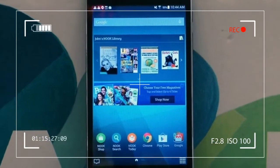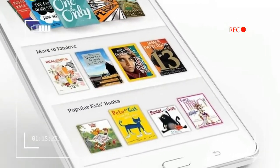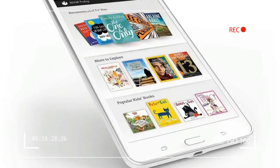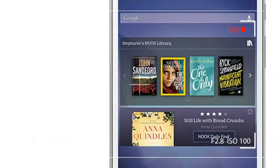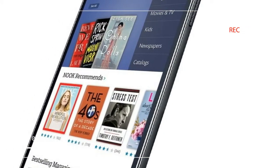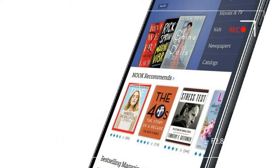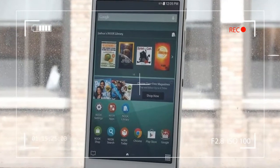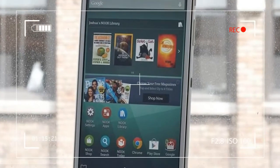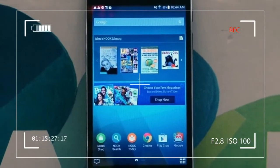Even though this particular Galaxy Tab 4 has Nook branding, it still has the same specs as the Samsung original. The Samsung Nook has the same 7-inch 1280 x 720 pixel resolution screen and is powered by a 1.2 GHz quad-core processor alongside 1.5 GB of RAM. Samsung also kept the 3-megapixel back camera.